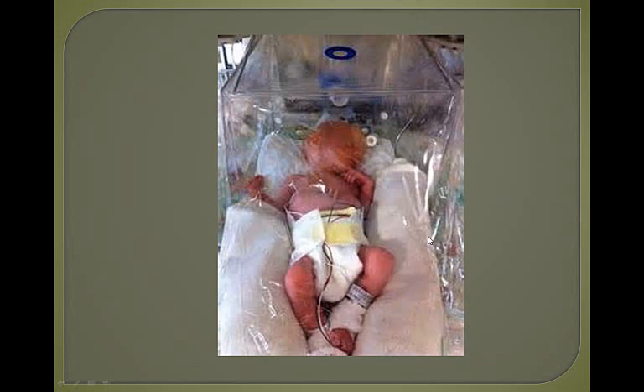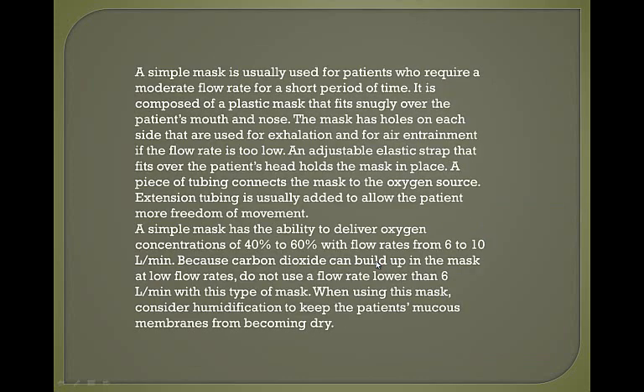This shows a patient in an oxygen tent. A simple mask is used for patients requiring a moderate flow rate for a short period of time. You always need to have the flow rate on a mask at least 6 liters — you cannot ever have a mask below 6 liters. If you do, you might as well be putting a bag over your patient's head.